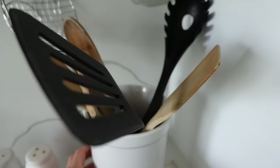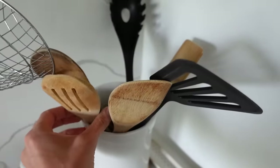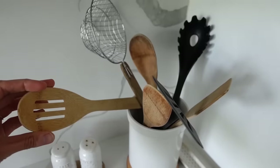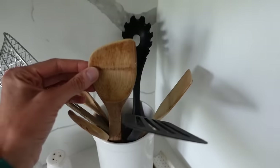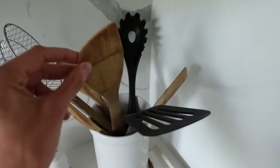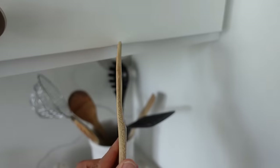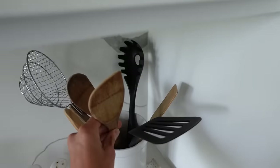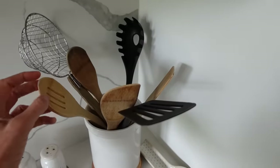Next up are bamboo utensils. I've had these for probably 11 years and they've held up fantastically. You can get ones with silicone on the handle if you want them colored. This one is my favorite — it's actually bent because I use it so often. They're really easy to work with and they last a lot longer than plastic ones.